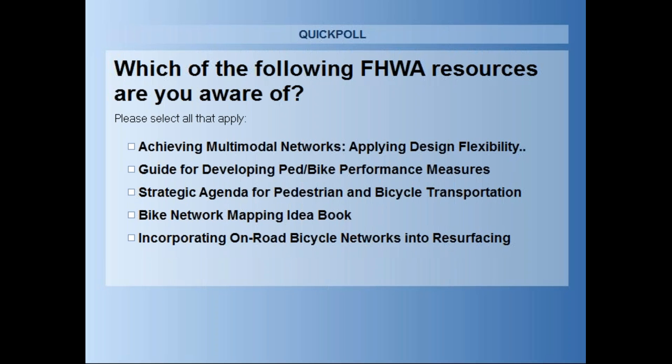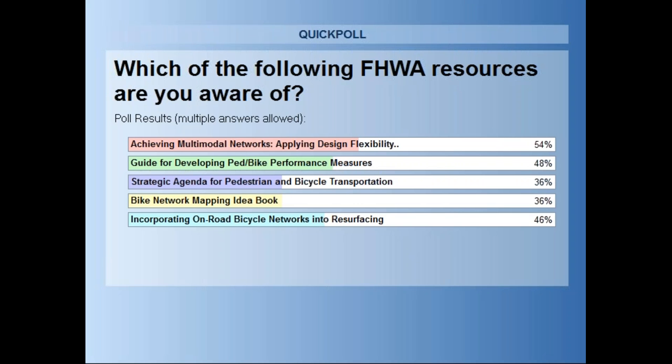We've already got a bunch of votes coming in. We'll close this one in just a second, so please go ahead and cast your vote. We didn't offer an option for none — we hope that you've heard of some of these, but if you haven't heard of any of them, you don't necessarily need to vote. We've got another poll question coming up right after with five others, because we couldn't get it all into one question. It seems that the Multimodal Networks Guide and the Guide for Performance Measures were two of the most recognized. Maybe the Strategic Agenda and the Network Mapping Idea Book — 36 percent of you had heard of each of those.